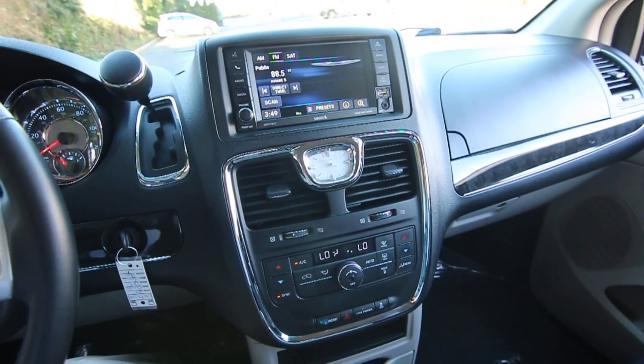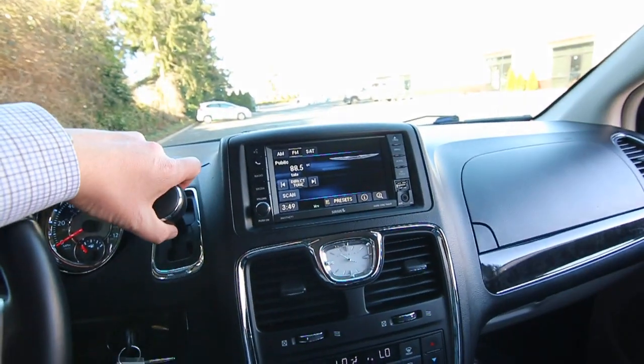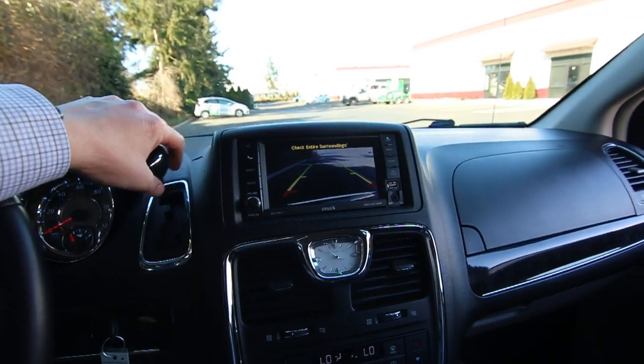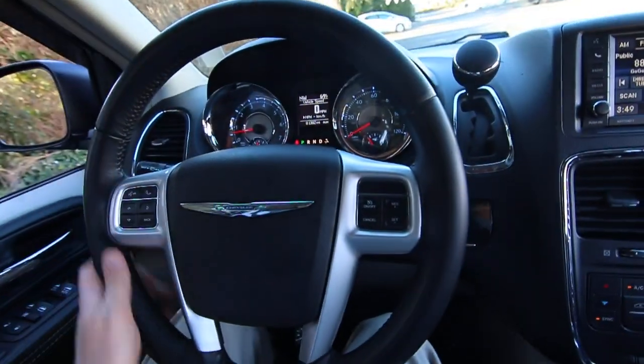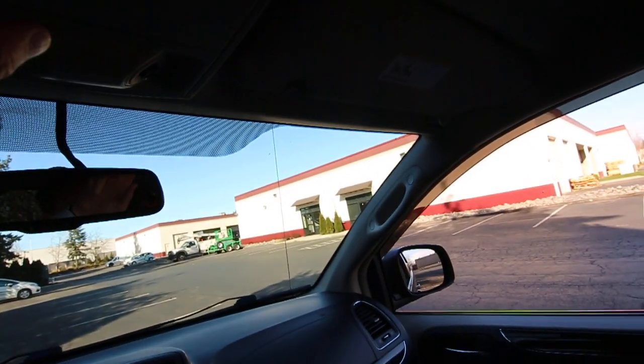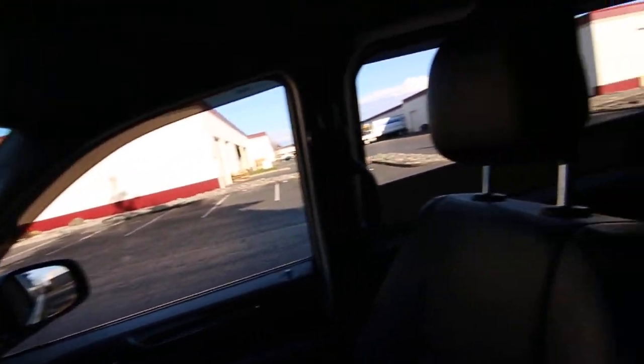It also has multi-zone climate control — dual zone in the front and rear climate control as well — plus a backup camera, Chrysler's Uconnect infotainment system, a nice leather-wrapped steering wheel, automatic dimming mirror, power sliding doors, and power rear liftgate.